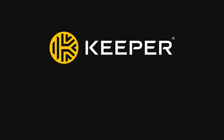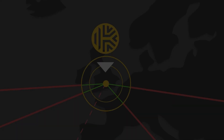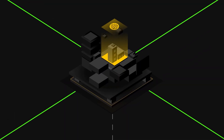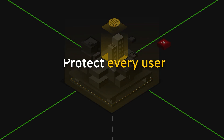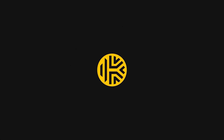Keeper Security is a top-rated password manager that helps protect businesses from cyber threats. It's used by millions of people worldwide and it's built using zero trust security, so every user on every device is protected.